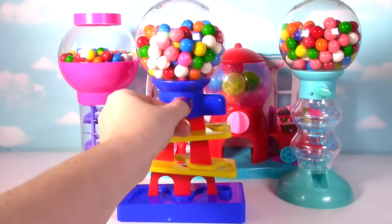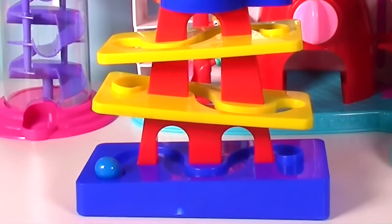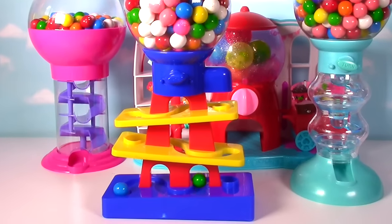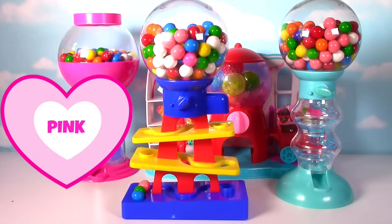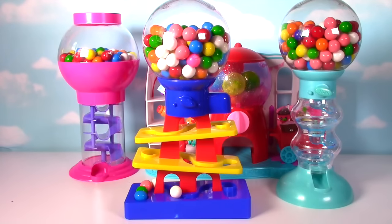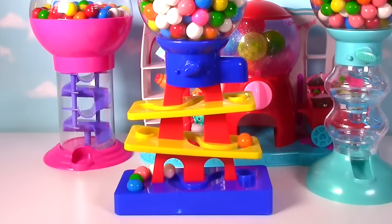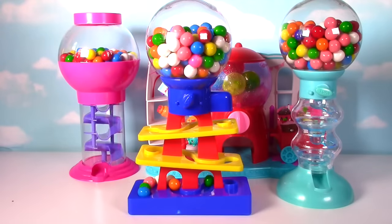Watch what happens when I turn the dial. Whoa, did you see that? That's so fun! And we got a blue gumball! Green! Pink! White! Another white one!